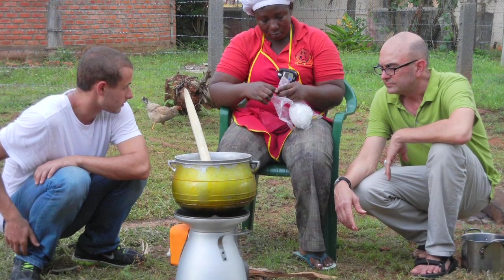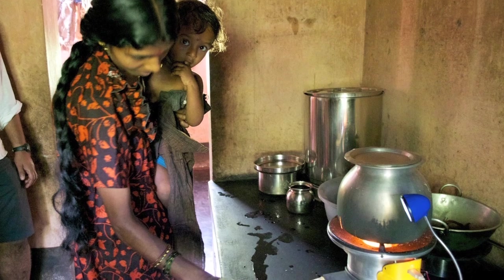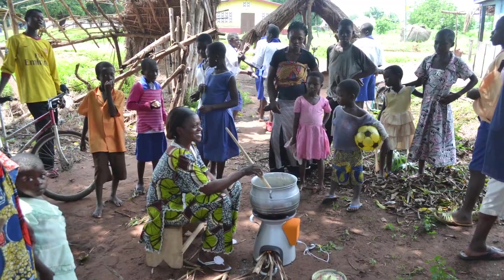Over the past year, we've completed field tests of the home stove on four continents and are getting ready to launch large-scale pilot programs in India, Ghana, Uganda, and Kenya in 2012.